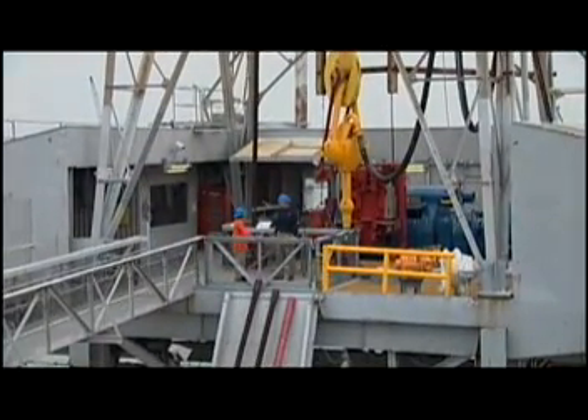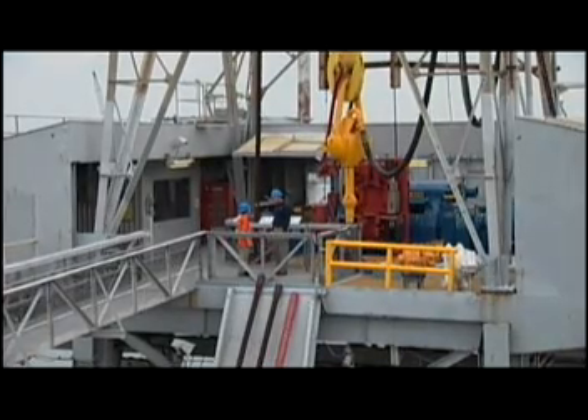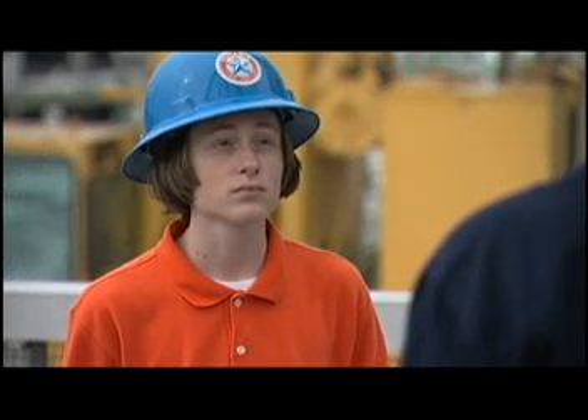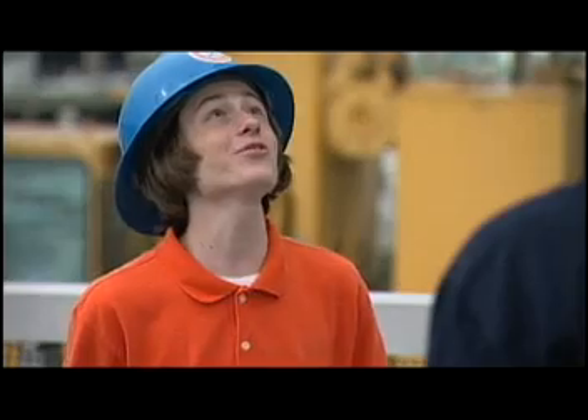Hi, Mr. Wells. I'm Jacob. Hello, Jacob. Can you tell me more about offshore oil exploration and production? Sure. This is the perfect spot. We are standing on the drill floor of the Ocean Star. Wow, this looks very interesting.